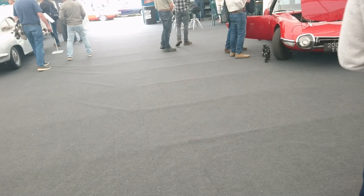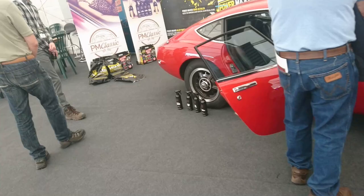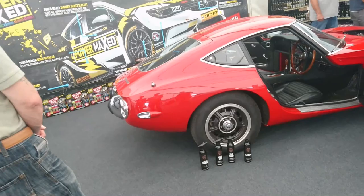Toyota 2000GT — wow! As in You Only Live Twice — I've never seen one of these before in my life. Worth like a million pounds. B67 something, like that I think. One used in You Only Live Twice actually had the roof cut off because Sean Connery was too big to fit inside it.